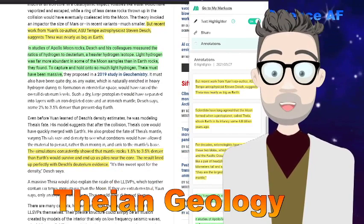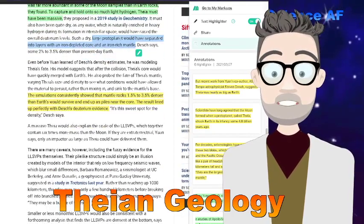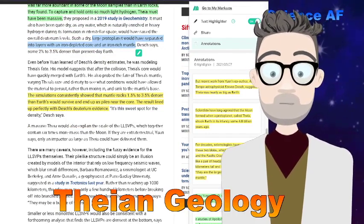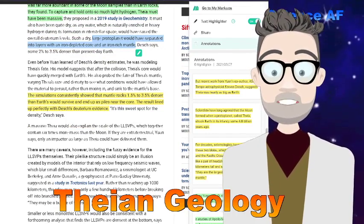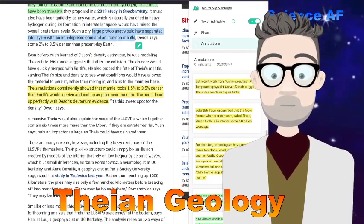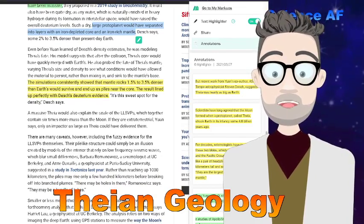Such a large protoplanet would have separated into layers, with an iron-depleted core and an iron-rich mantle. Simulations showed that mantle rocks 1.3 to 3.5 percent denser than Earth's would survive and end up as piles near the core — a result that lined up perfectly with the deuterium evidence.